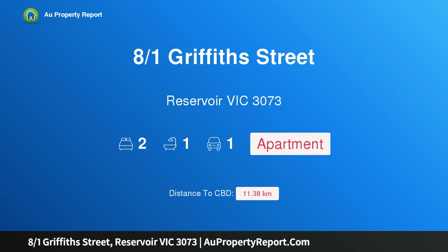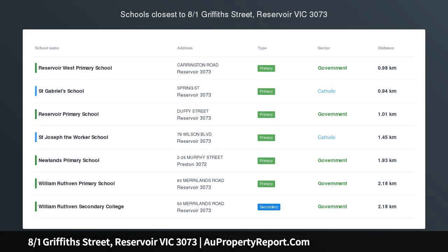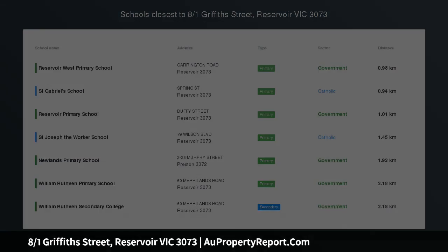Hi, I am glad to introduce Property 801 Griffith Street, Reservoir Victoria, 3073, where style meets convenience.